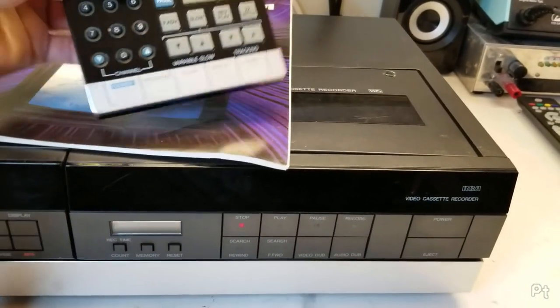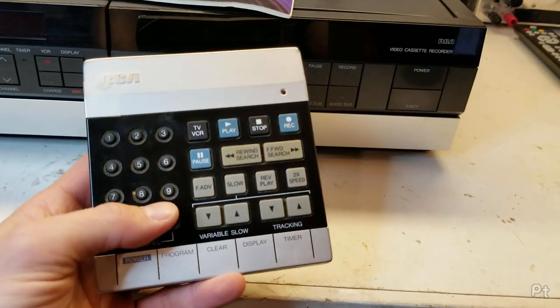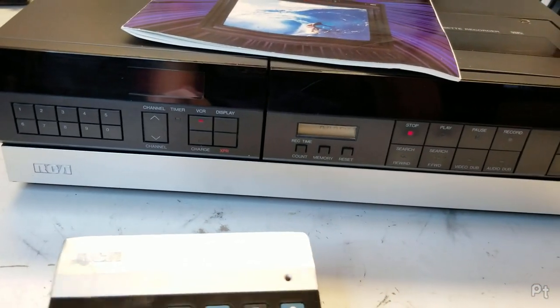It did come with a remote, and this is a very cool remote. It doesn't work - I'll have to take it apart and clean the battery contacts. It's not working right now.